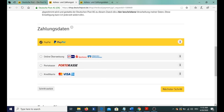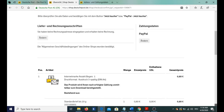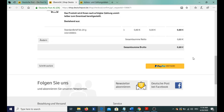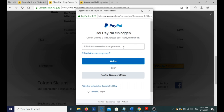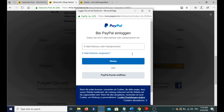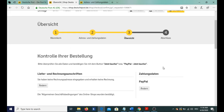I'm selecting PayPal and going to the next step. Here is my bill. You can type in your email address or phone number which is attached to your PayPal account and proceed with your payment. That is the summary of all your payment details. Finally, when you are done with your payment, you go to the fourth step — Abschluss — and your stamp will be ready to get printed. It's simple!